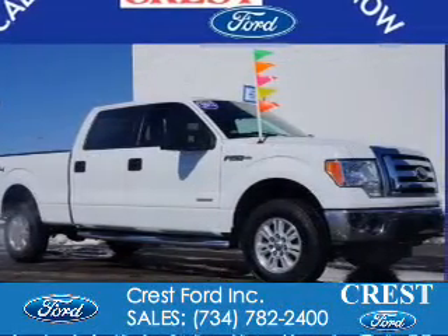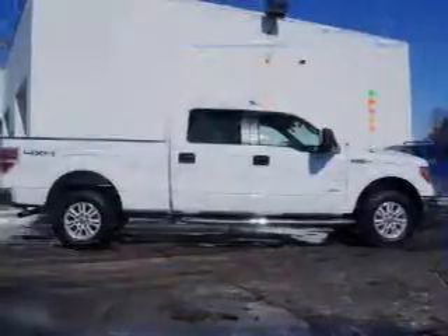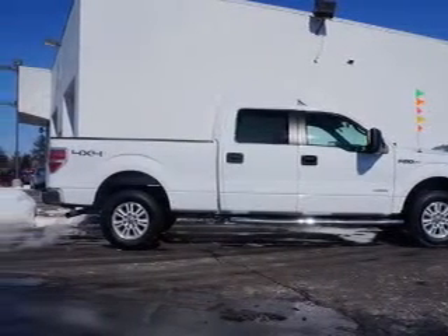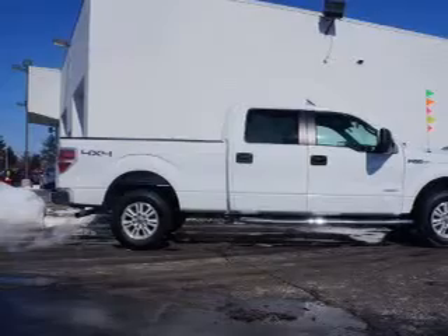2012 Ford F-150. It's powered by four-wheel drive, a 3.5 liter six-cylinder engine, and a six-speed automatic transmission.